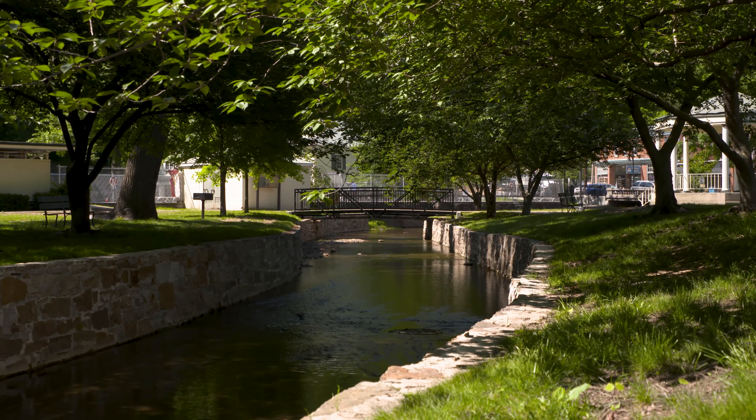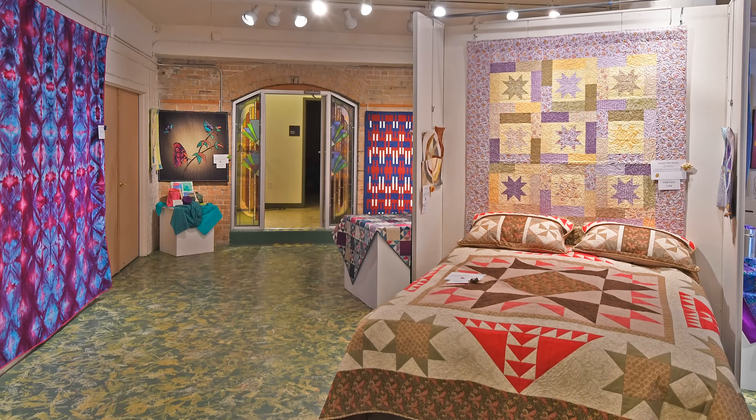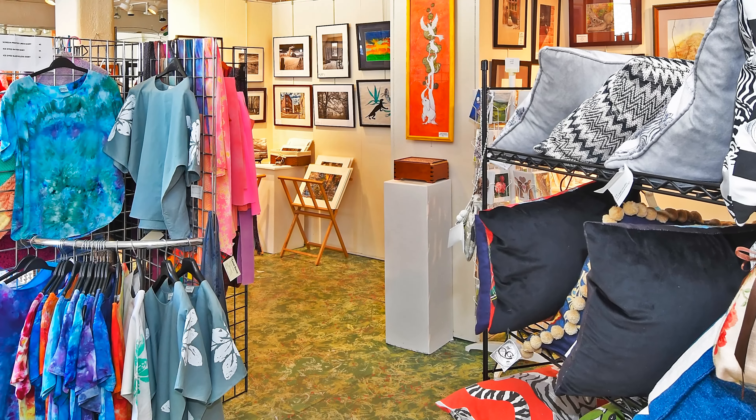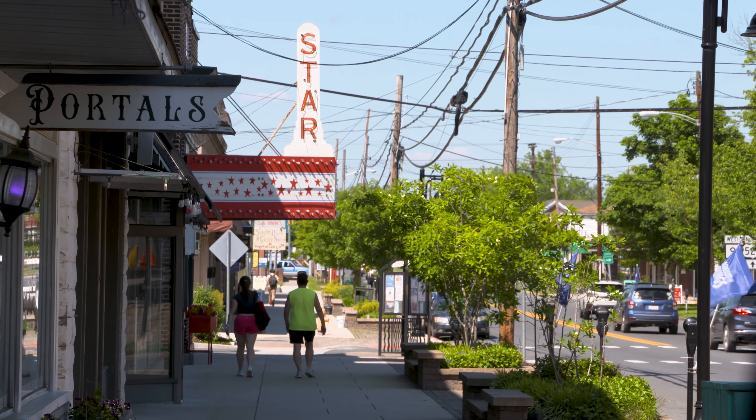In the summertime here in Berkeley Springs, you walk in and you can feel art in the heartbeat of the town. It's all over the place. You'll have concerts going on here in the park, you'll have art exhibits all over the place, studios up and down Main Street. We have so much going on.